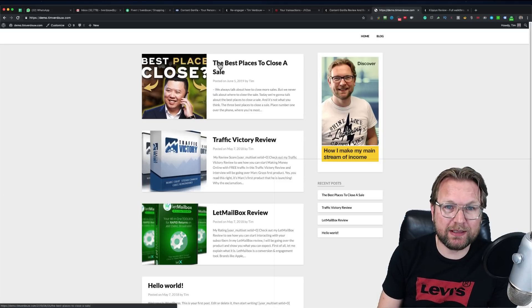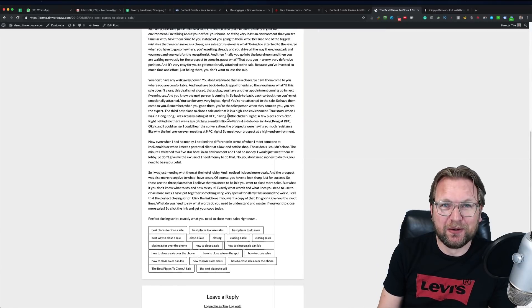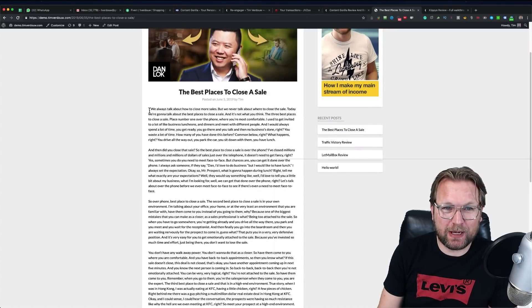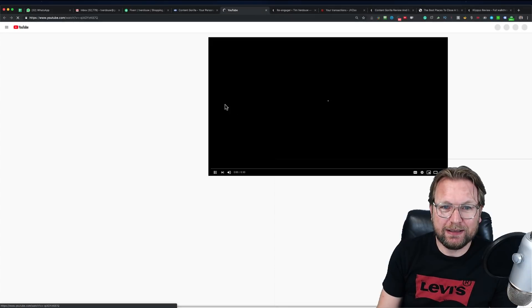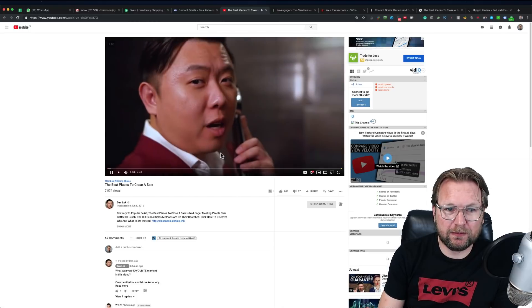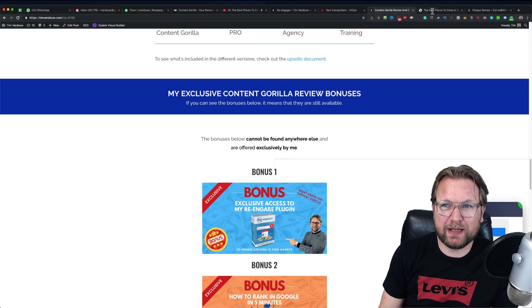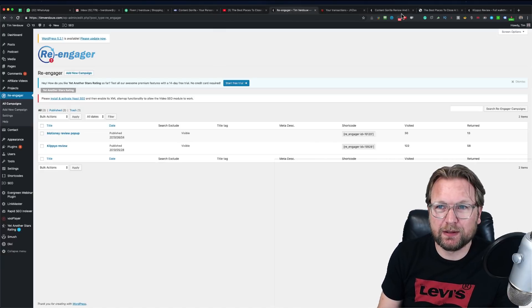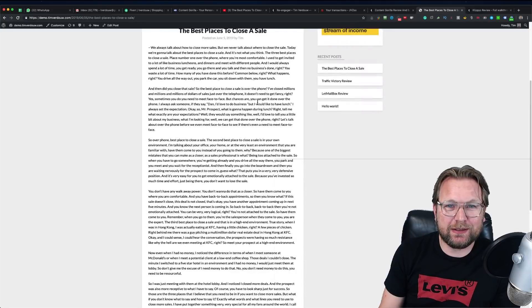When I go to my connected website, look what happened — this post is now live. I click the image and look how cool this is: a complete written article from a YouTube video. The article says 'we always talk about how to close more sales but we never talk about where to close the deal.' And when I play the video, that's exactly what Dan Lok says — word for word. The content from Content Gorilla matches the video perfectly.